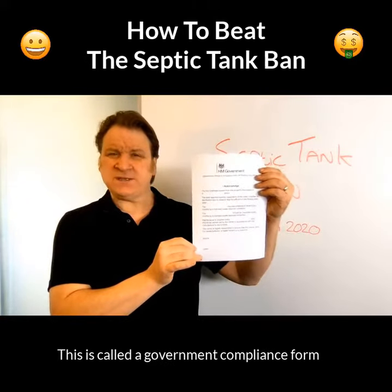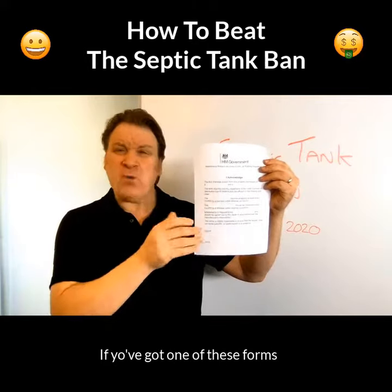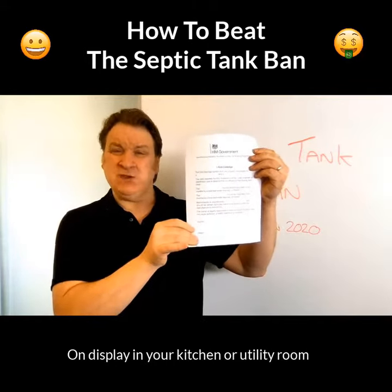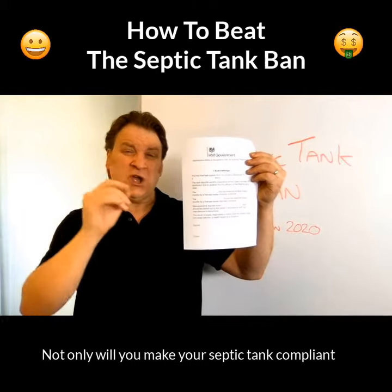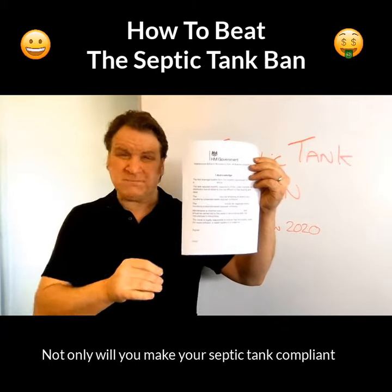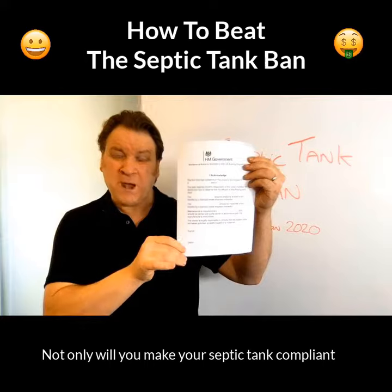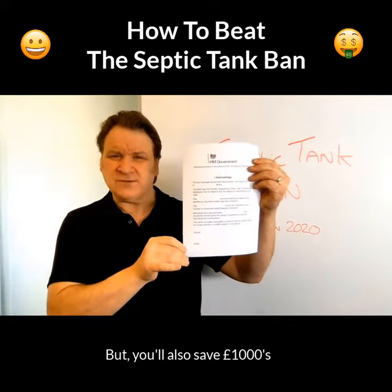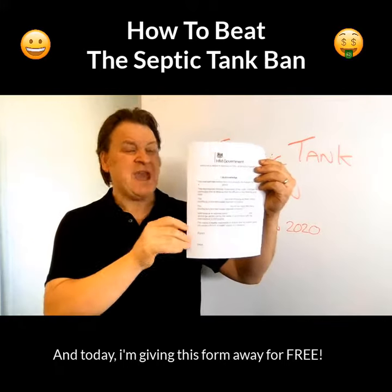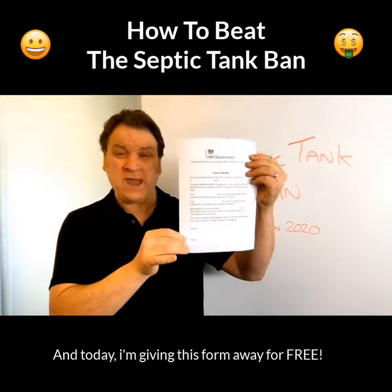This is called a government compliance form. If you've got one of these forms on display in your kitchen or your utility room and you hand one to your solicitor, not only will you make your septic tank or sewage treatment plant compliant, but you'll also save thousands and thousands of pounds. And today I'm giving this form away for free.